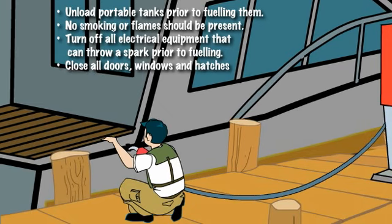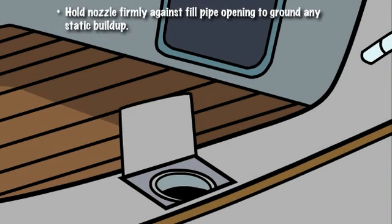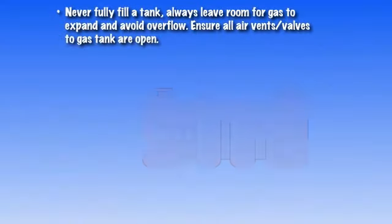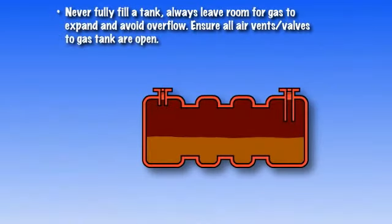You are now ready to begin fueling. When you first begin fueling, hold the nozzle firmly against the fill pipe opening to ground any static buildup. While fueling your boat, remember to never fully fill a tank. Always leave room for gas to expand and avoid overflow, and ensure that all air vents and valves to the gas tank are open.